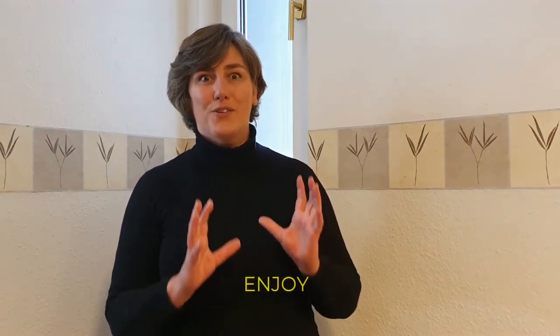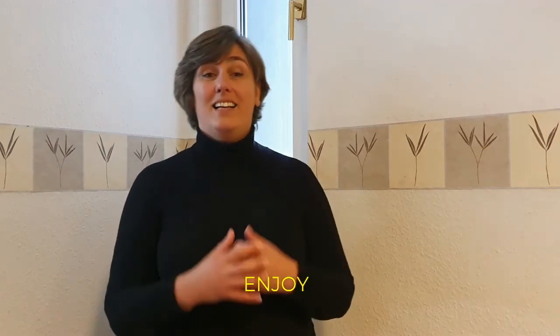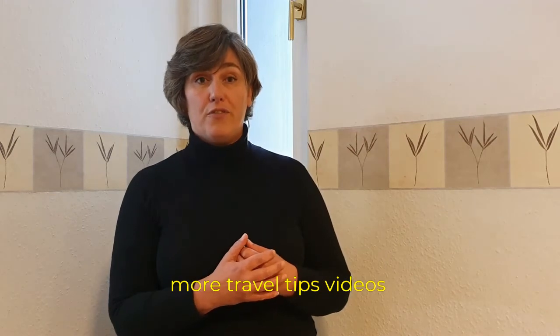And the final extra tip: bring your good mood, your joy, and your good energy — and enjoy your travels! Those were all my 20 tips on essential items, plus the good mood you should always bring. Watch my other videos, subscribe to my channel, and let's explore this beautiful world together. See you in the next video!